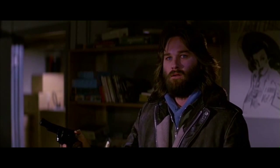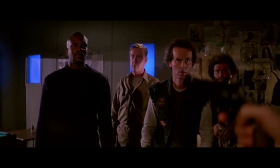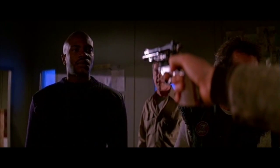T.K. Carter plays Childs, a man who gradually begins to stand in opposition to McCready. Childs stands out because of his disregard for authority, and it seems like his character begs to be the leader.